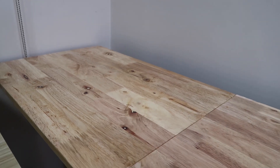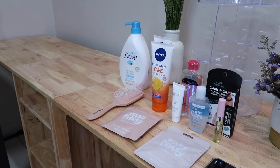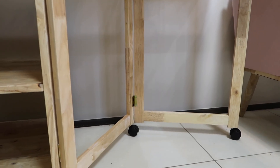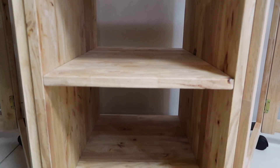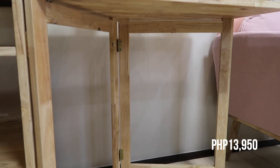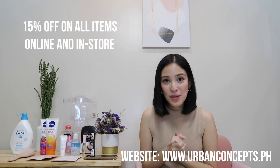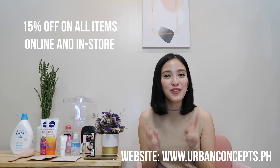This sofa retails for 13,500 pesos and details will be down below. Now the Cole Multifunction Desk is over here — it's such a good piece for online class, work, or office work. It's perfect for two people or one person who needs a lot of space. It has two foldable flaps on the side to become a table and it's portable because it has wheels underneath. The center has different racks for notebooks, pens, or work materials. It retails for 13,950 pesos. On 1010, Urban Concepts will have a 15% off sale both in-store and online.